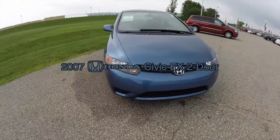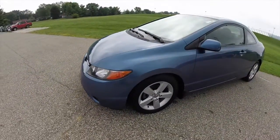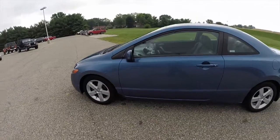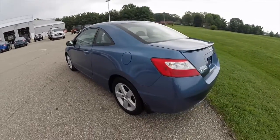Hello everyone, today let's take a quick walk around look at this 2007 Honda Civic EX 2-door. The Civic is painted in atomic blue, has the gray cloth seat upholstery, it is powered by a 1.8 liter 4 cylinder engine, and has a 5 speed automatic transmission.